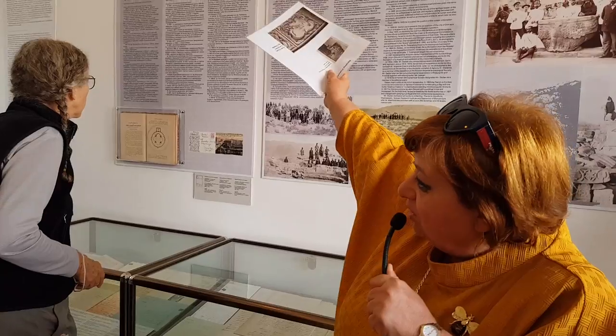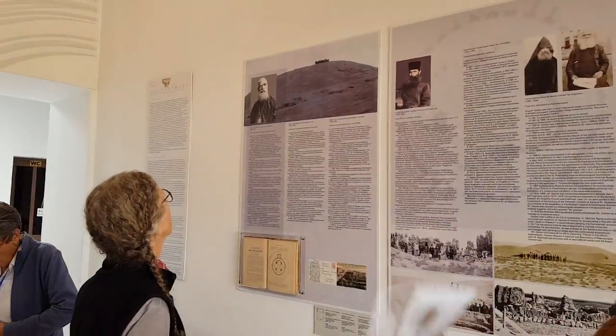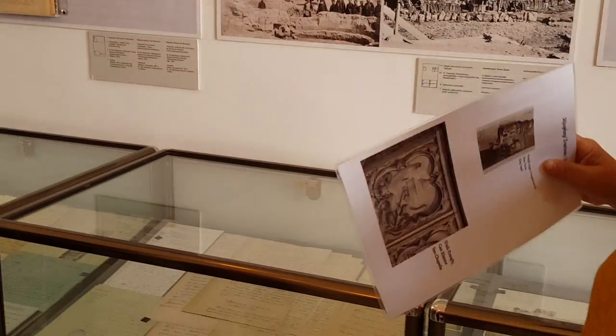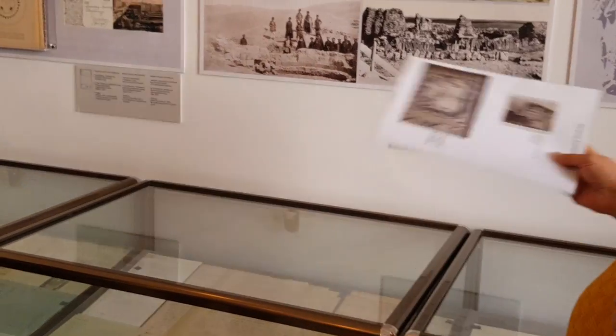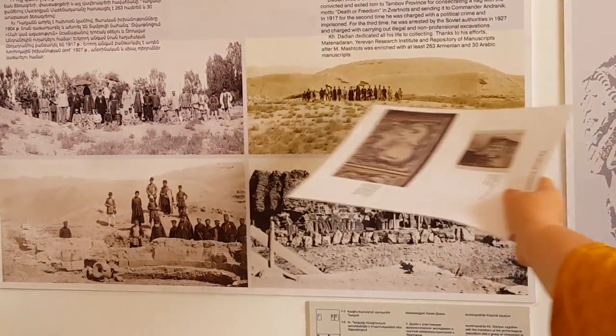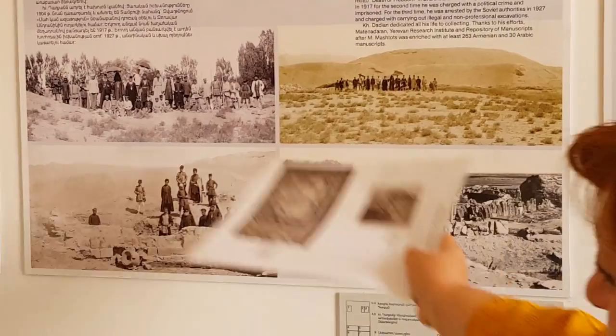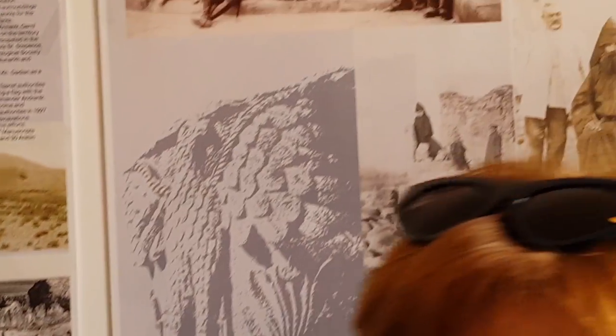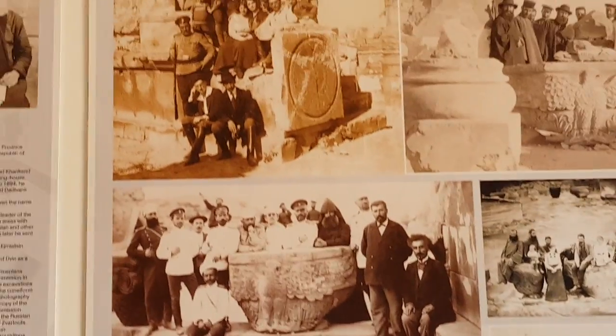Now you can see the hill - on this place was such a hill, as you can see in the photo. In 1903, a group of Armenian archaeologists led by Toromanian started excavations. You can see in this photo the hill with the group of scientists at the beginning of the excavations. Everything that we will see now was found during those excavations.